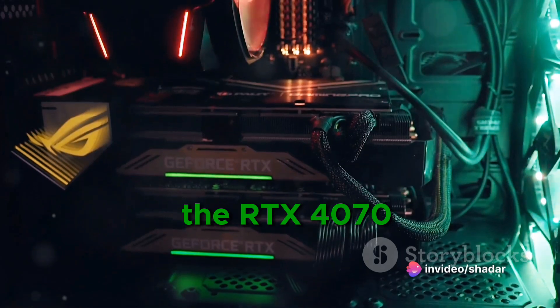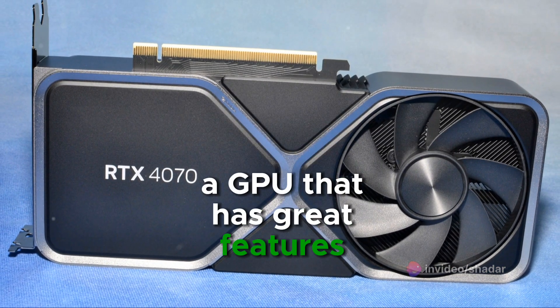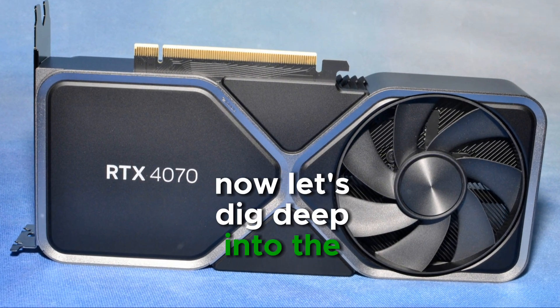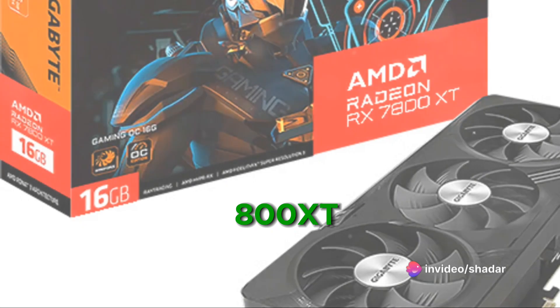On the other side, we have the RTX 4070, a GPU that has great features like DLSS and great ray tracing. Now let's dig deep into the pros and cons. On the first contender, the RX 7800 XT.